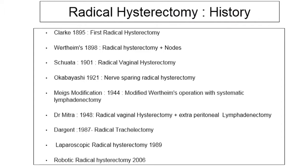Before I start, let us salute the people who have contributed to the evolution of cervical cancer surgery — from Clark who did the first radical hysterectomy, to Wertheim who modified the surgery in terms of resection of the parametrium and removal of bulky nodes, Schauta who invented the radical vaginal hysterectomy, Okabayashi who recommended nerve-sparing radical hysterectomy, and Dr. Mitra's Indian contribution of radical vaginal hysterectomy with extra-pelvic lymphadenectomy, through to radical trachelectomy, laparoscopic radical hysterectomy, and robotic radical hysterectomy.